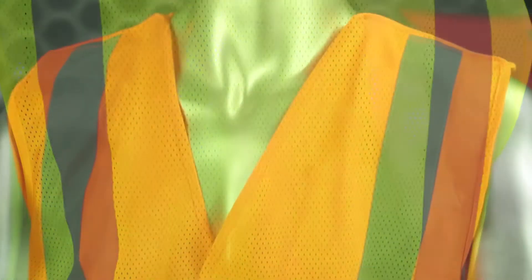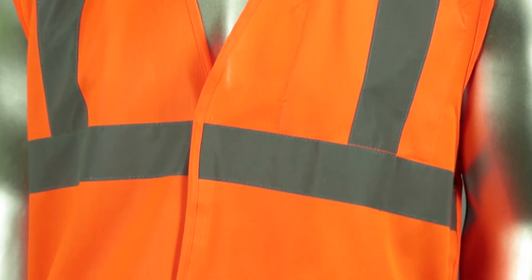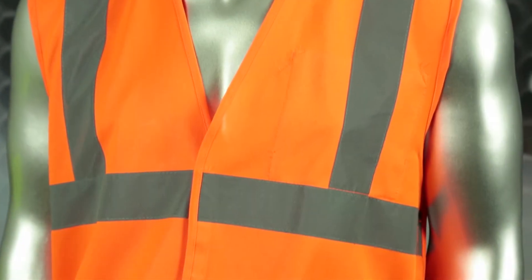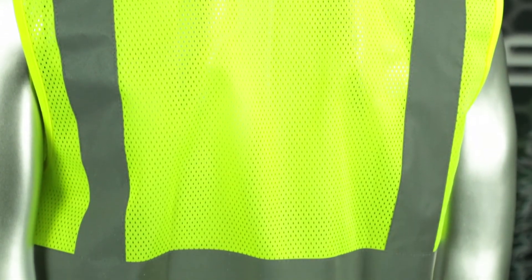To keep you protected in bright daylight conditions, this vest is available in high-vis orange or high-vis green, and is available in either a 100% polyester solid or mesh material for extra visibility.